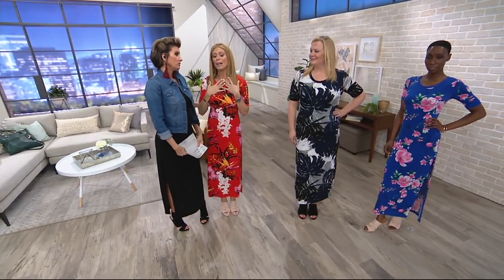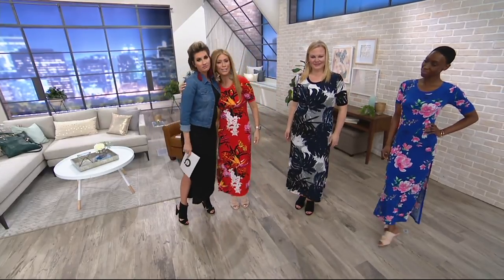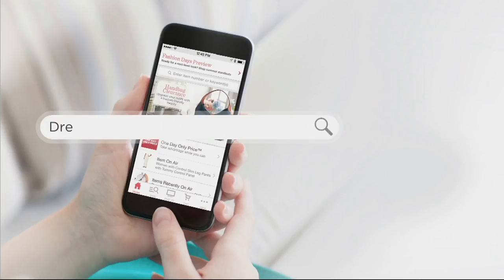We love you. Thank you, everybody — what a day we had. Thank you for everything today. Stay on the phone lines for your TSV. Holy cow, what a successful day! And on this Friday night PM Style, you can do...